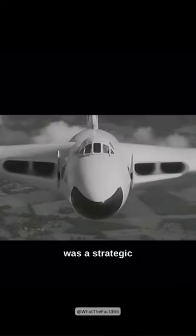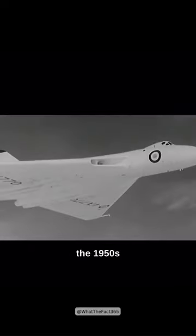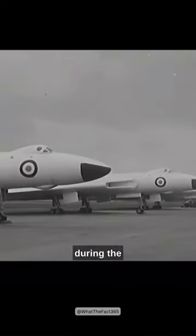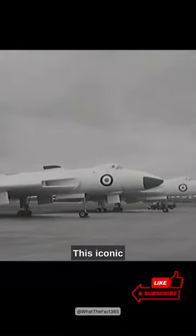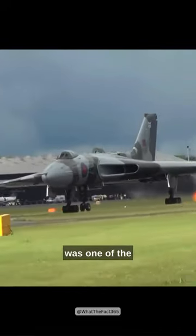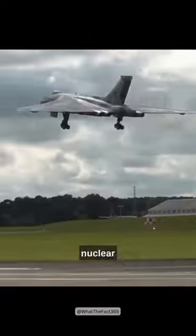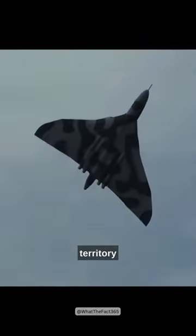The Avro Vulcan was a strategic bomber developed in the 1950s, primarily to serve as part of Britain's nuclear deterrent during the Cold War era. This iconic delta-winged aircraft was one of the cornerstones of the Royal Air Force's V-Bomber Force, designed to deliver Blue Steel nuclear missiles deep into enemy territory.